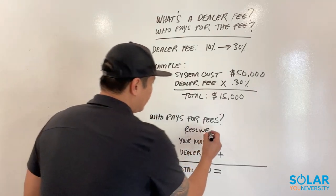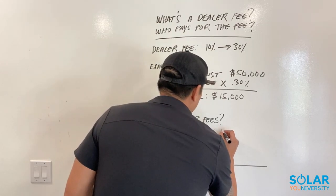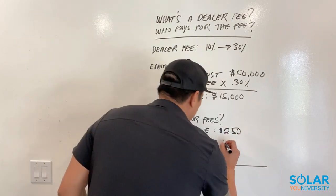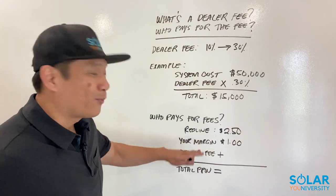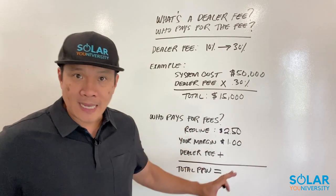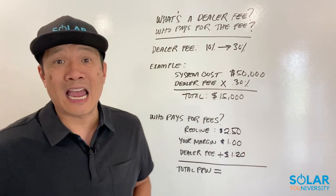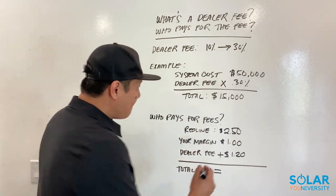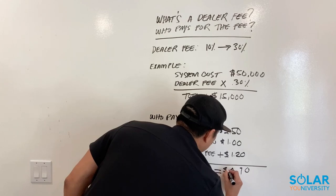Let me break this down as far as the total price per watt. If you don't know what a red line is, make sure you watch my other videos on that. For example, if your red line is $2.50 a watt and your margin — your profit — is $1.00 a watt, that's the sweet spot ideally. A 30% dealer fee can add up to about $1.20 a watt, so the total price per watt for the homeowner comes out to approximately $4.70.